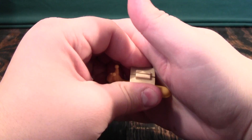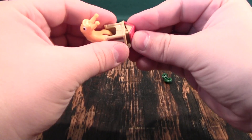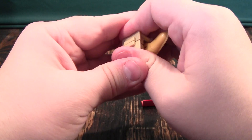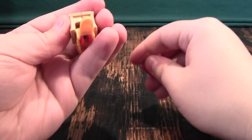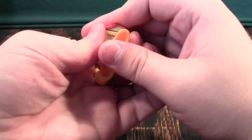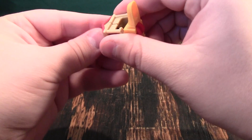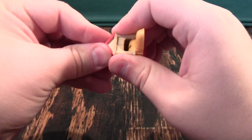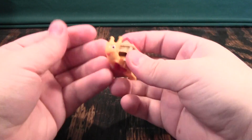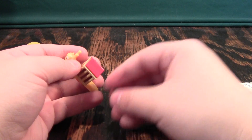It doesn't want to squeeze together. I kind of think that's the best. Well, kind of — it just doesn't really want to go together. There we go. It's like one of the tightest fits I've ever seen on one of these things. And then you give him hair.